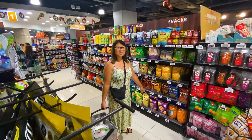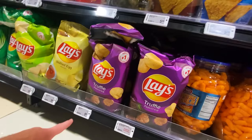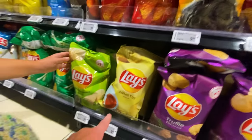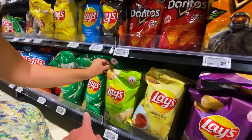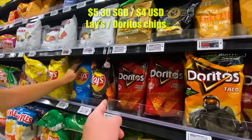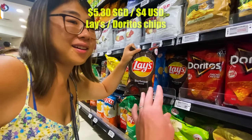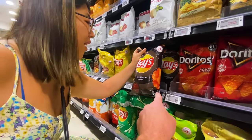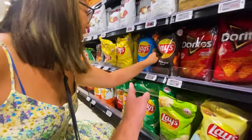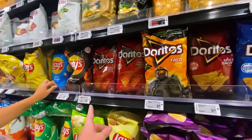Let's do the Lay's and Doritos chip flavors. Ivana's pointing at the truffle flavor, which is something new and a little more expensive. Of course there's salted egg, seaweed, sour cream and onion — all $5.30 a bag. Barbecue looks exactly the same as barbecue back in Canada — same bag, same color. And then salt and vinegar and classic. Pretty familiar chip flavors, although $5 a bag.